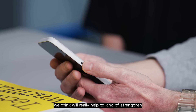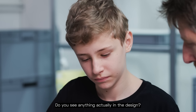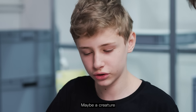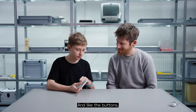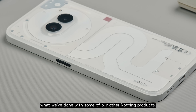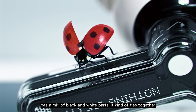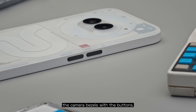We think this will really help to strengthen the relationship that people have with their phones. Do you see anything in the design? Maybe a creature? With some imagination, you see something there. And like the buttons — why are they black? We felt there was an opportunity to do more of what we've done with other Nothing products. If you think about Ear 1, it has a mix of black and white parts. It kind of ties together the camera bezels with the buttons.